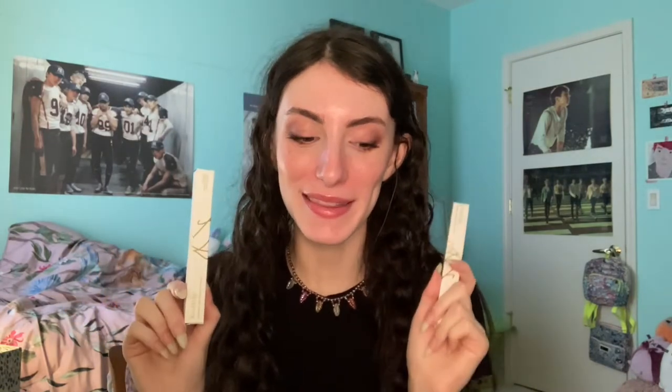Hey everyone, it's Natalie. I wasn't planning on filming today but I got a little package from Lisa Eldridge in the mail with some new stuff. I'm really excited and thought it'd be cool to share, especially these foundation shades.